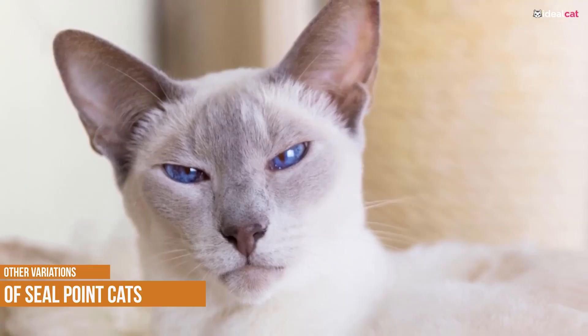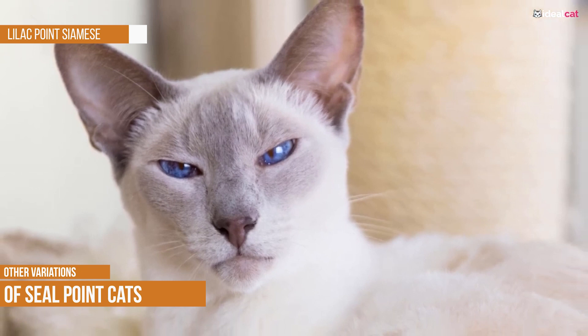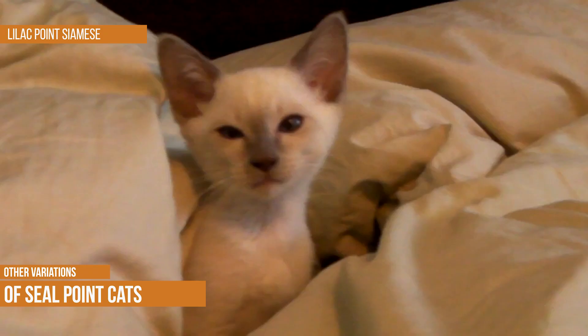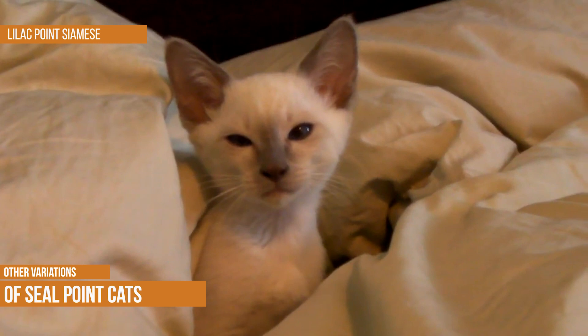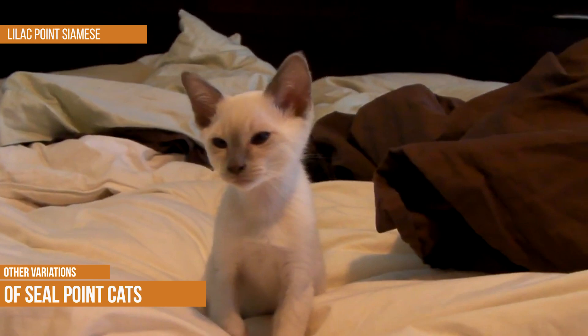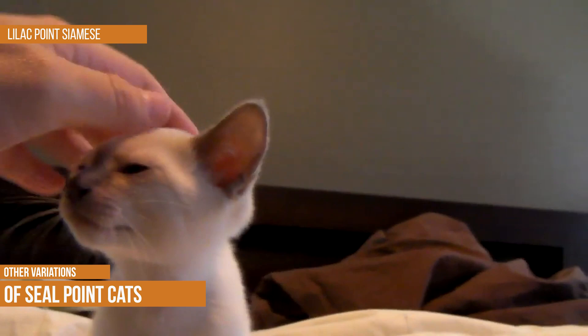Lilac Point Siamese. The Lilac Point Siamese is a beautiful and unique breed of cat. The Lilac Point has a coat that is pale lilac in color. The points — the ears, face, legs and tail — are a darker shade of lilac. The coat is thick and silky and the eyes are deep blue. Lilac Points are vocal cats and they love to chatter away. They are also very affectionate and they enjoy spending time with their human companions. If you are looking for a beautiful and loving cat, the Lilac Point Siamese is a perfect choice.